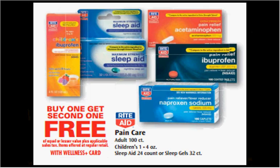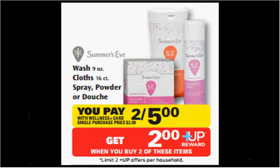The Pain Care from Rite Aid — that's Rite Aid's in-house brand — is on sale buy one, get one free. The Summer's Eve Wash (9 ounce), Cloth (16 count), Spray, Powder, or Douche is on sale 2 for $5. When you buy two, you'll get a $2 up reward. There's a $1.50 off two coupon in your SmartSource of September 28th. That means you'll pay $3.50 out of pocket — it's like getting each thing for $0.75.